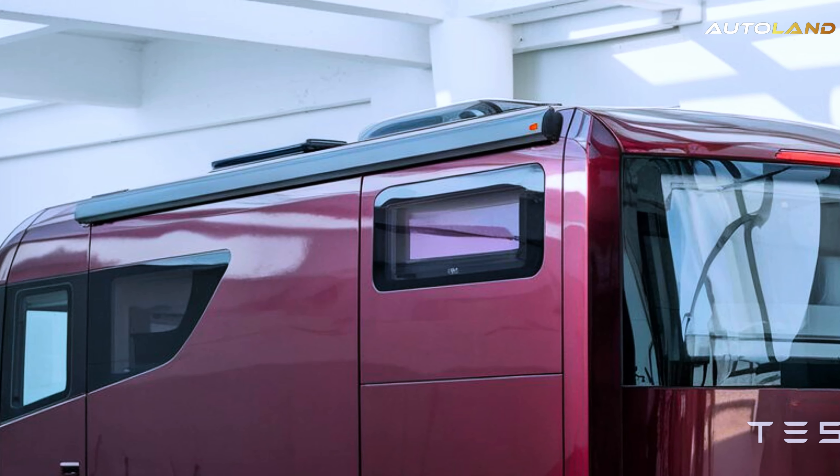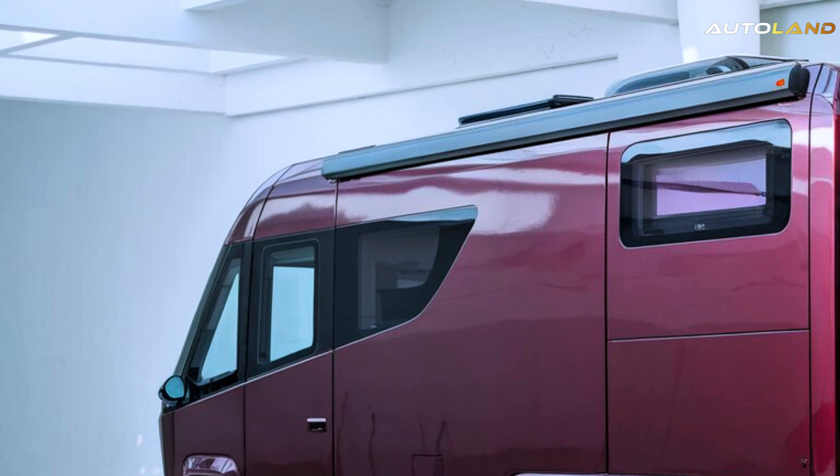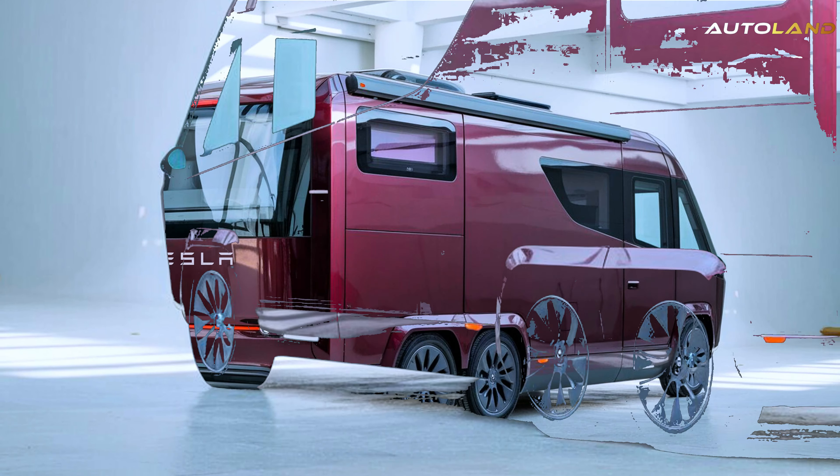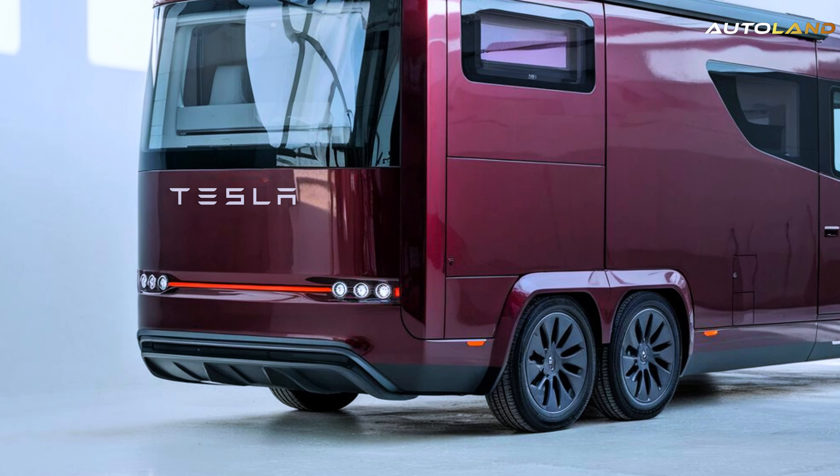With a range of over 500 miles on a single charge, thanks to its massive 900-kilowatt-hour battery pack, you can explore further without worrying about frequent stops.